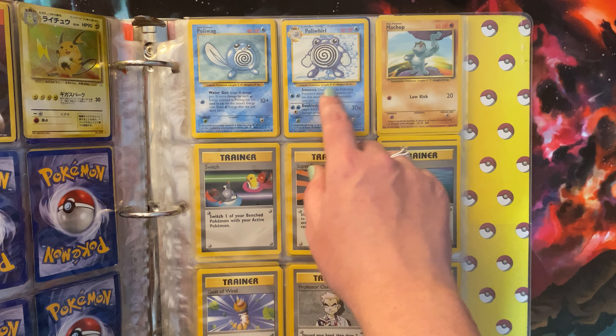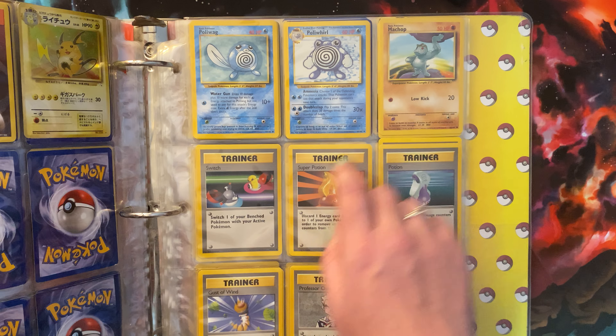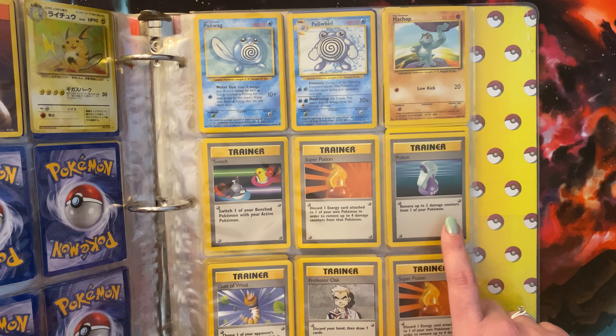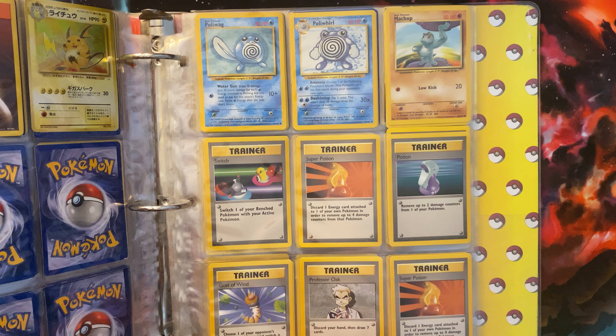Then we have Poliwag and Poliwhirl. Machop. A Switch Trainer, Super Potion Trainer, another Potion, Gust of Wind, Professor Oak, and Super Potion.